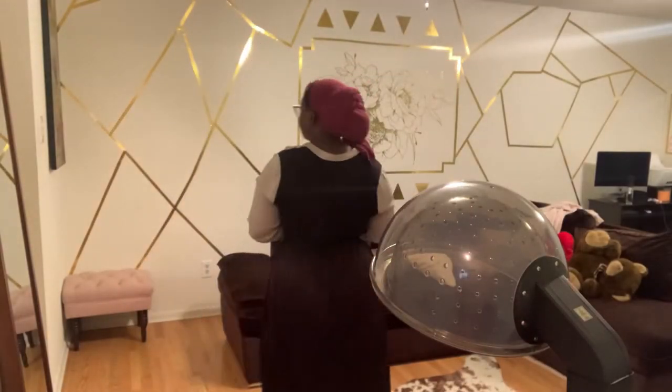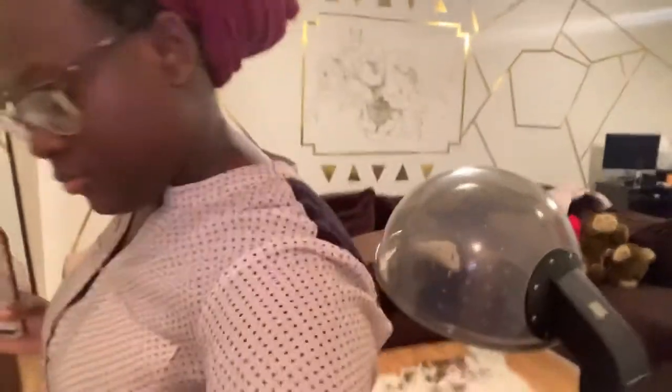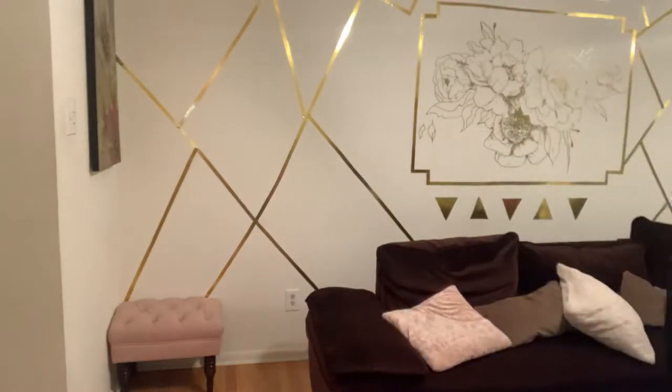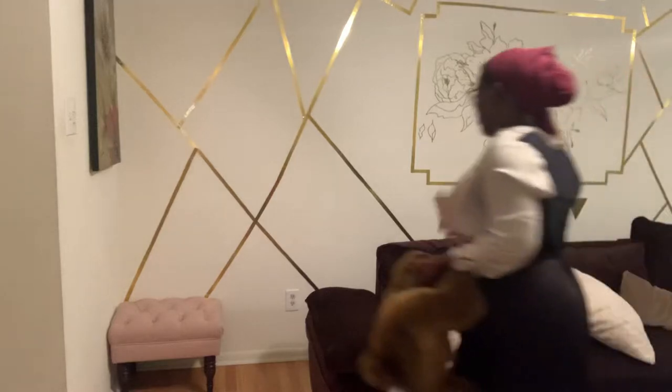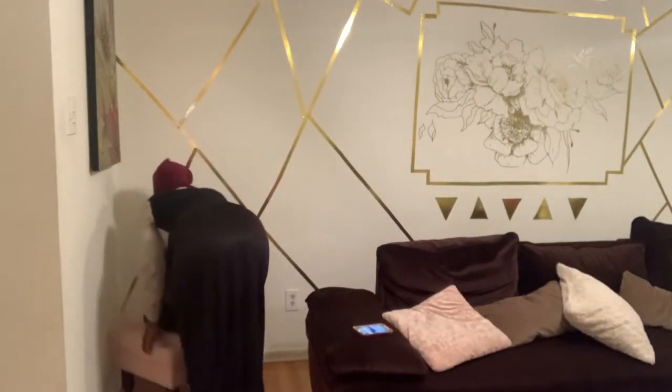Welcome back! Today I'm going to show you what it's like to clean up after a client leaves. I'm still perfecting this method because doing their hair already takes time, and when they leave you can't just go to bed — you've got to clean up first. My name is Tyana Hicks and I do a bunch of things on this channel.